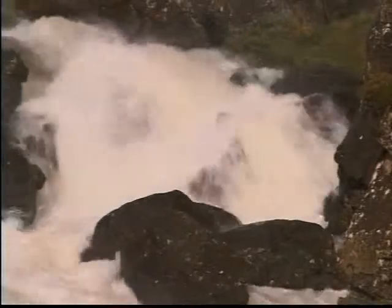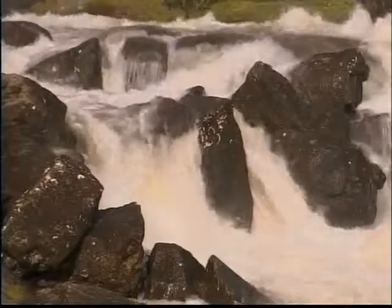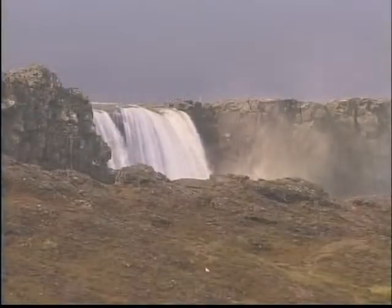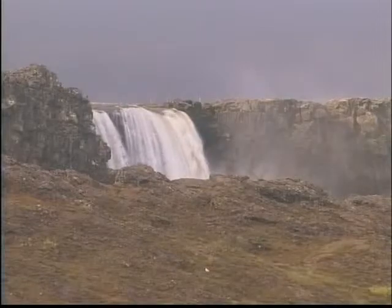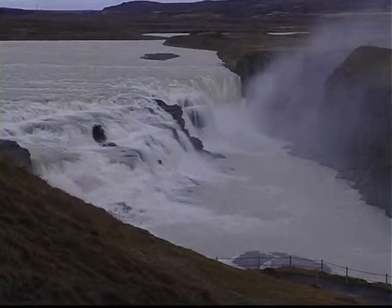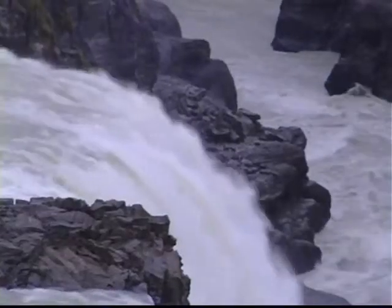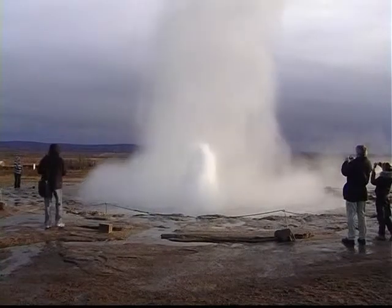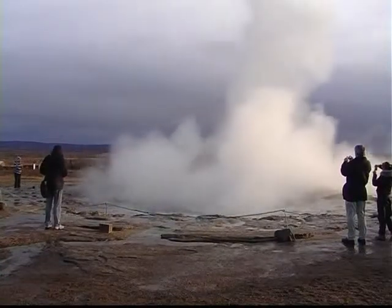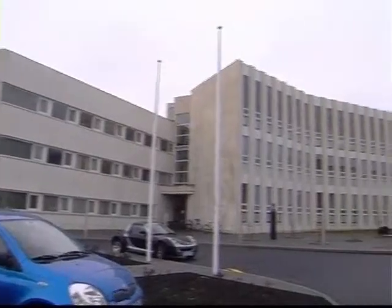Experts are warning that the wasteful use of natural hot water could deplete the resource. Energy is so cheap that geothermal water is used to keep pavements and car parks snow-free during the winter. Having an endless supply of geothermal water means 99% of homes in Iceland are run on renewables. Hot water from the springs is cooled and pumped into the taps of nearby homes. Stefan Arnaldsson from the University of Iceland is an expert in geothermal energy.